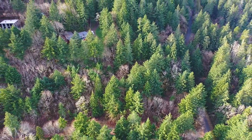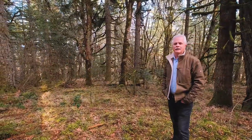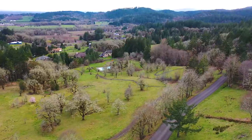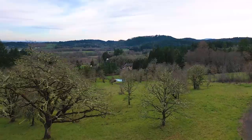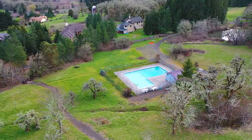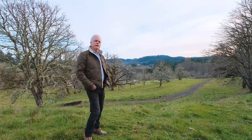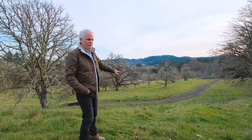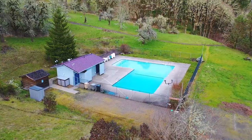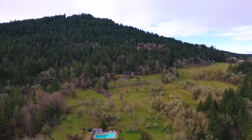In addition to the proximity to mountain biking and hiking trails at McDonald Dunn Forest and PV Arboretum, just at the bottom of the hill is a really nice little swim club you can join. It's a cute little place — a good place to spend a Saturday afternoon. You can see the pool right down there behind me through the trees. It's a membership swim club.